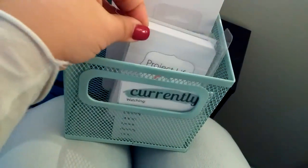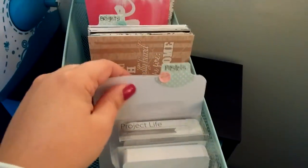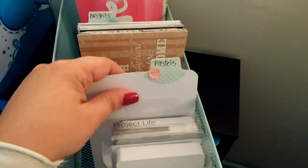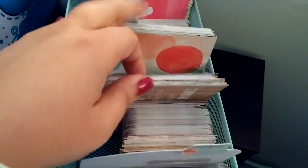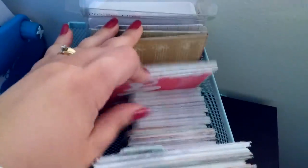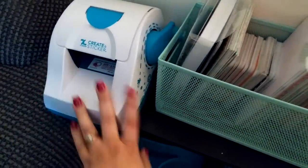I have my white plain white 3x4s, my lined 3x4s, and then I split it up by pastels and brights. So I have my pastels — anything that's pastel colors — and then my 4x6 ones. Then I have my brights, which are all back here. And then the very back I have my 4x6 plain white Project Life cards. I have my Xyron sticker maker right there.